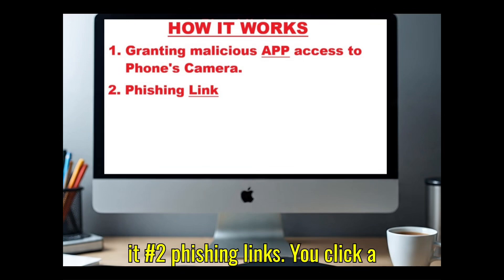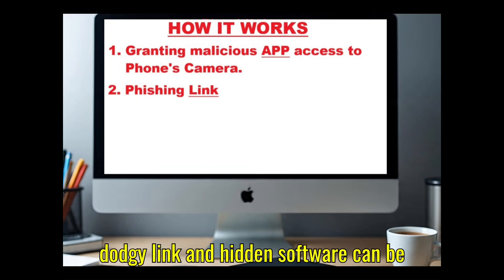Number two: you click a dodgy link, and hidden software can be installed that turns the camera on.